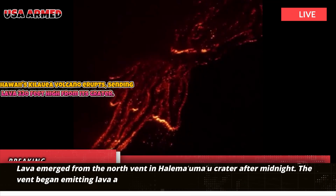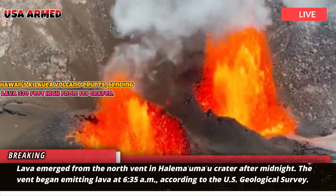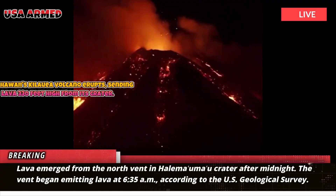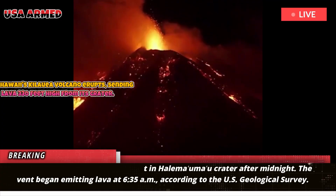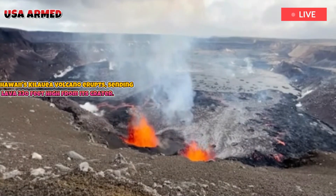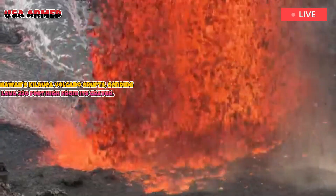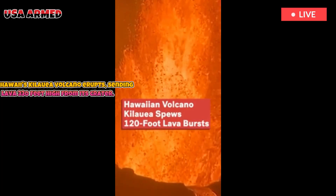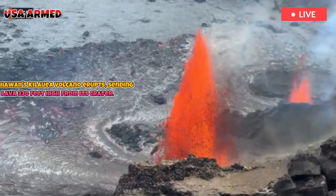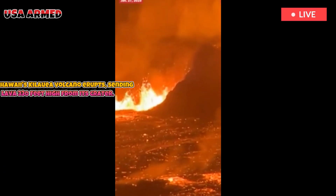Lava emerged from the north vent in Halema'uma'u crater after midnight. The vent began emitting lava at 6:35 a.m., according to the U.S. Geological Survey. By midday, lava was also erupting from the crater's south vent and a third vent between them. The lower magma chamber beneath Halema'uma'u crater receives magma directly from the Earth's interior at a rate of about 3.8 cubic meters per second, said Ken Han, scientist in charge at the Hawaiian Volcano Observatory.